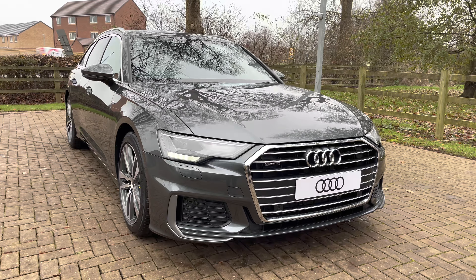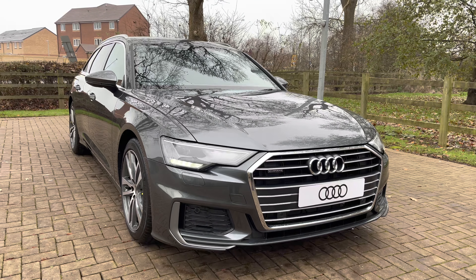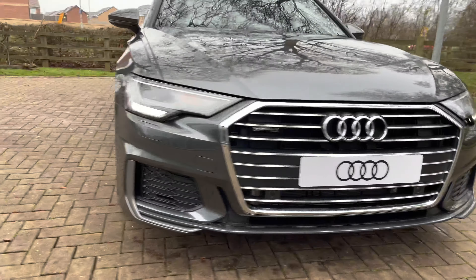Welcome to Stafford Audi, where today I'm delighted to present to you this stunning example of the Audi A6 Avant 2.0-litre TDI S-Line. With this being a brand new vehicle, it does mean it comes with a manufacturer's 3-year warranty and 3 years Audi roadside assistance.